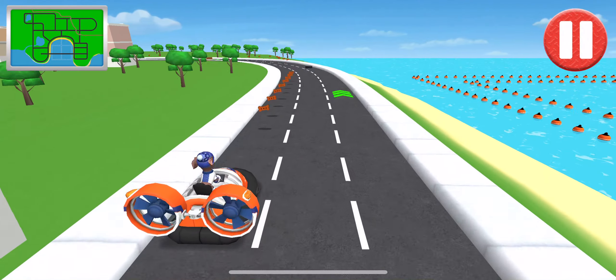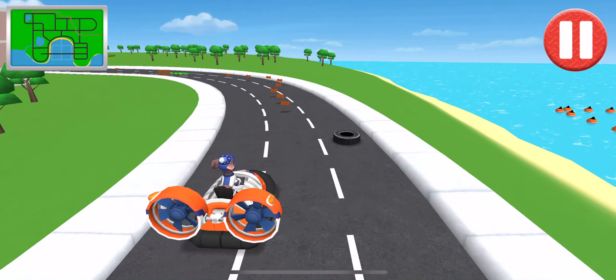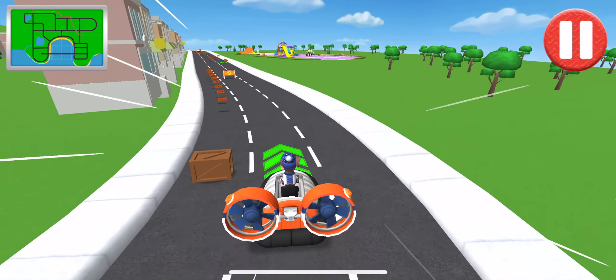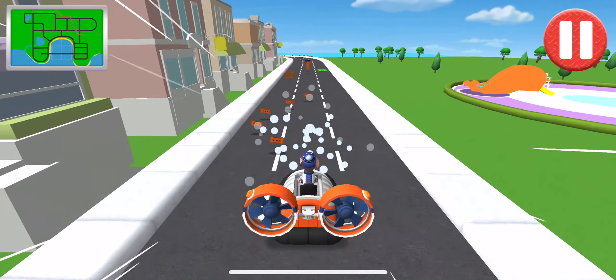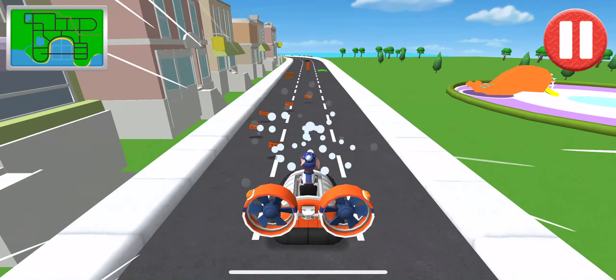Turn left. That's not the best direction, but you will still get there. It just might take a bit longer. Go straight. Yes, this is the direction to go in. You're doing great. Go straight. This is the way. Good job.